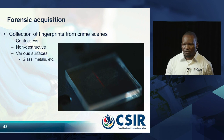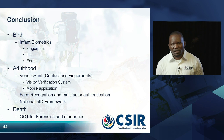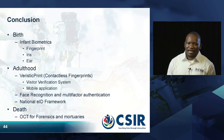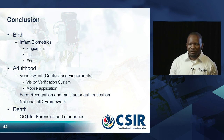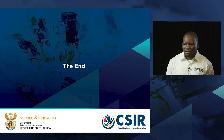Our ultimate goal in this research is to ensure that if we manage to collect biometrics at birth, we should be able to use the same technology even during adulthood, and even when the person is older. That is our ultimate goal. Thank you very much. We are open for questions and discussions.